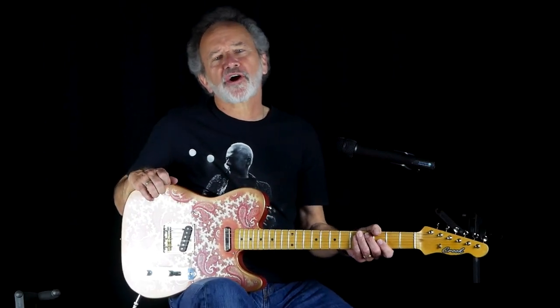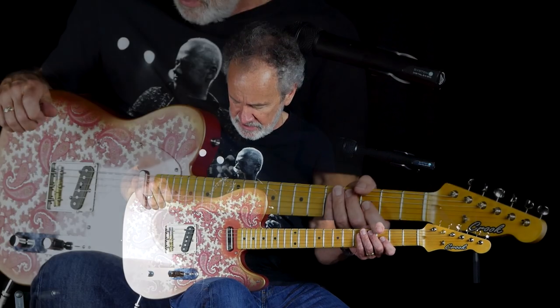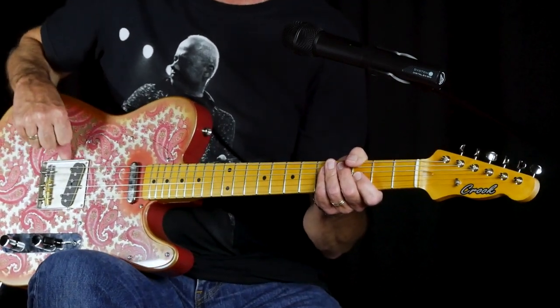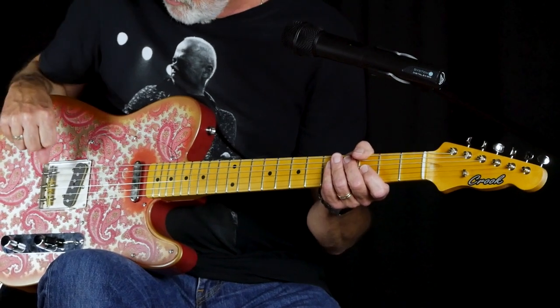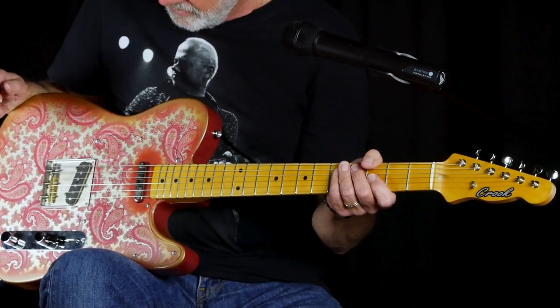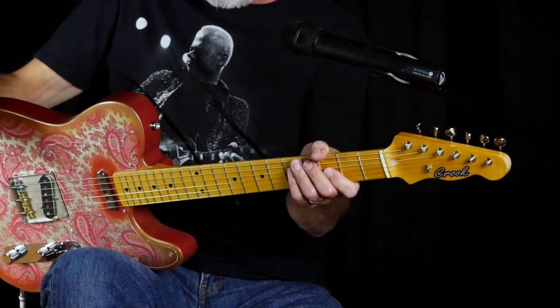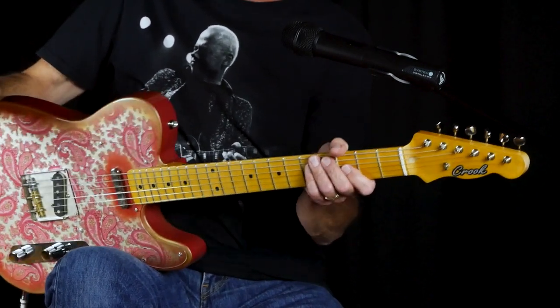Hey, Roger Horde here for Crook Guitars and C.A. House Music with a Bill Crook T-Style Paisley guitar, brand new right off the line. Lightweight Polonia body, has a Bill Crook Buds pickup in the bridge and neck, compensated saddles, three-way switch, great neck, great setup — just a joy to play.